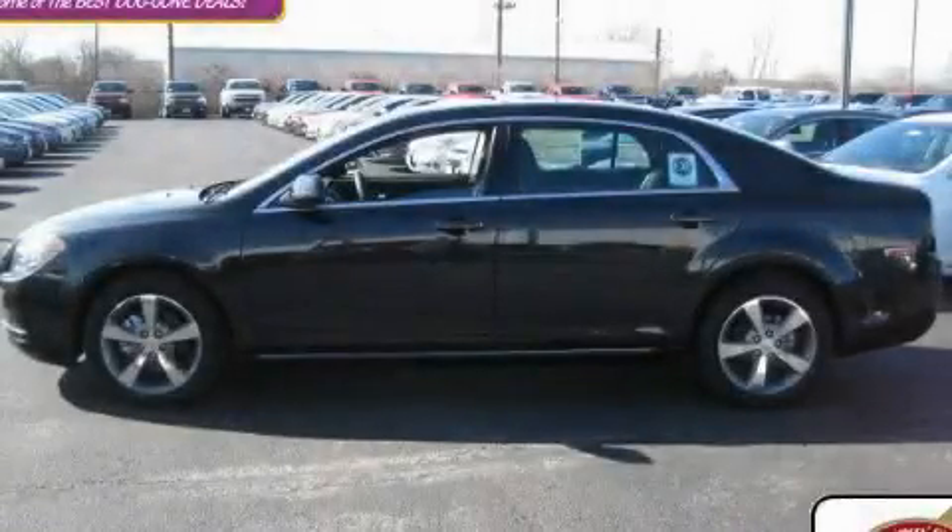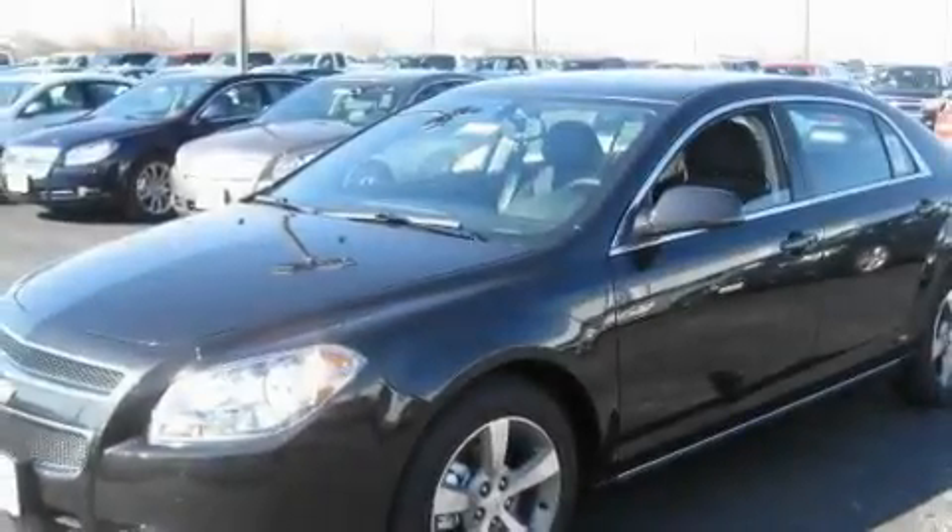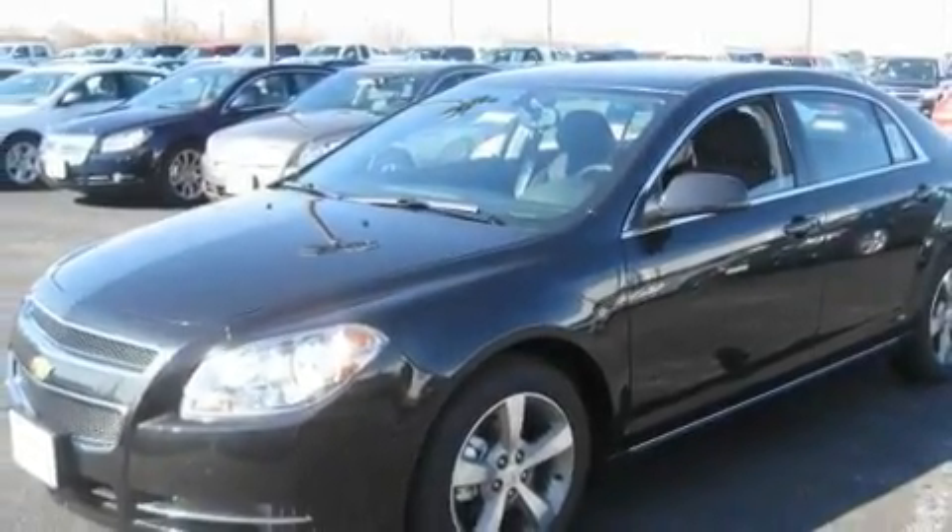This is a brand new 2011 Chevrolet Malibu. It features a 2.4-liter four-cylinder engine and an automatic transmission.